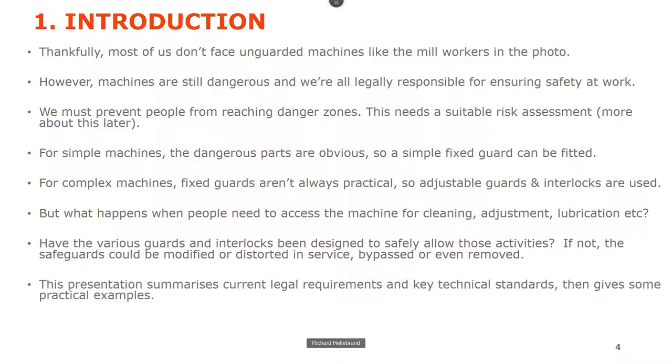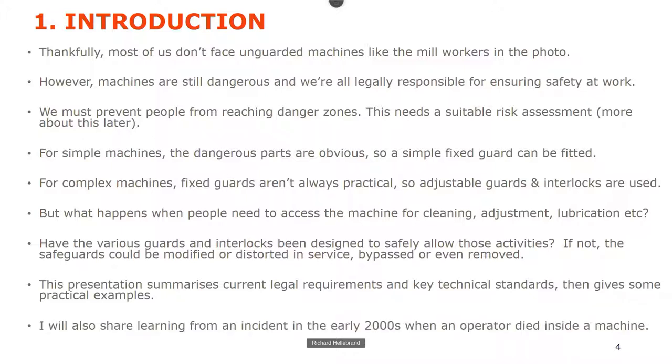The presentation summarizes some legal requirements — this is UK-centric, apologies to those in other countries, but there is similar legislation elsewhere. It covers the key technical standards, which are international, and gives practical examples. I'll also talk about a packing machinery incident in the early 2000s when an operator died inside the machine, as it's more representative of the sort of environment we have in our factories nowadays.